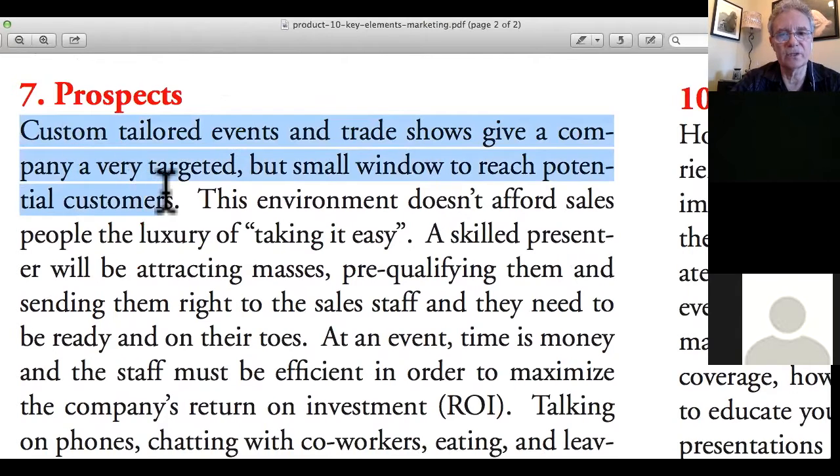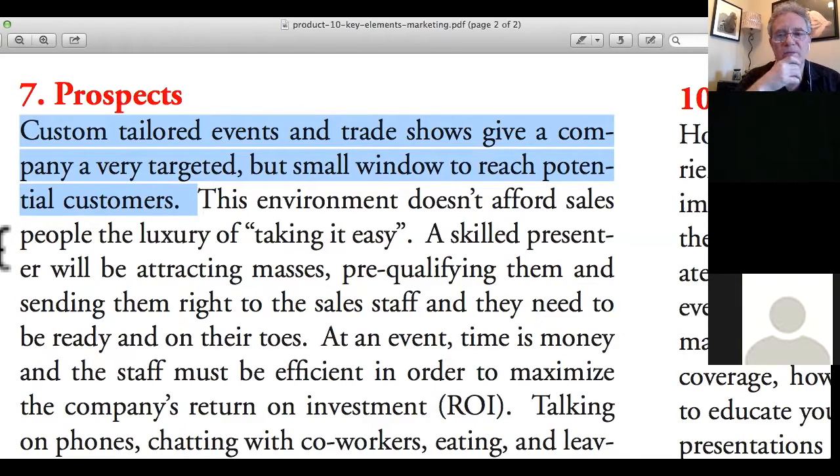Custom-tailored events and trade shows give a company a very targeted but small window to reach prospective customers. Sometimes people think they want more people and go to somewhere like the Minnesota State Fair. But that's not always ideal. If there are too many people, your ideal client gets saturated in a sea of people. Whereas a narrow, specific show like a bridal show — where you know the people coming are brides — is a much more niched, vertical audience. Do that thinking before you choose your show.